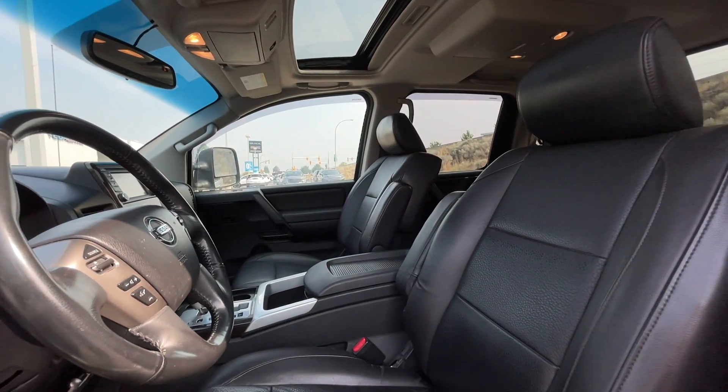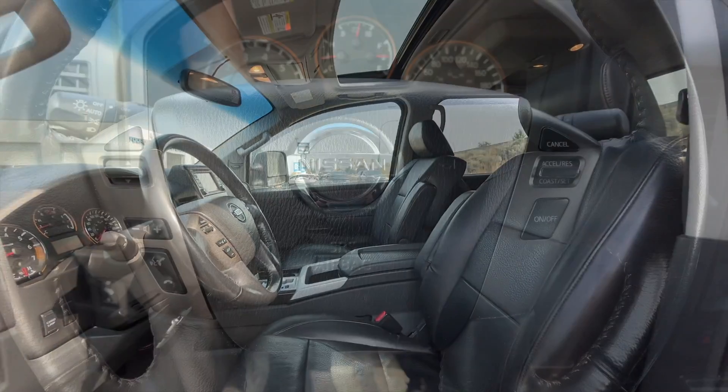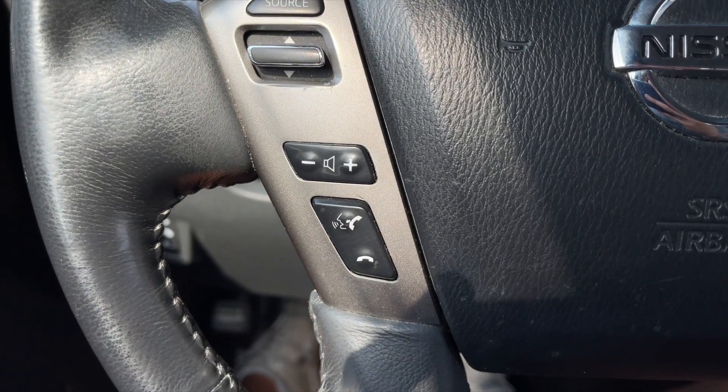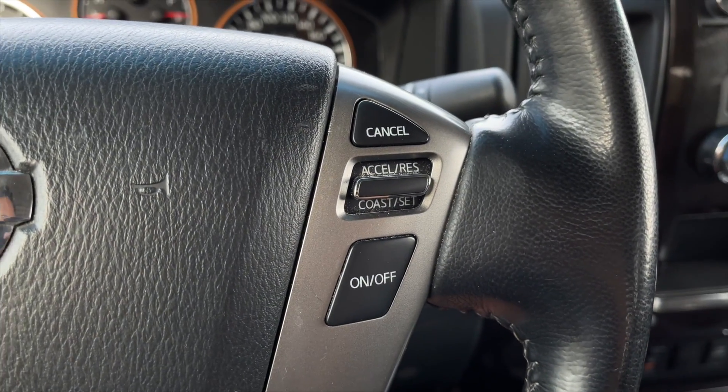For the interior, this is a five-passenger vehicle with charcoal black leather interior seating. To the left of the steering wheel you get all your source options, volume options, along with your Bluetooth and voice command controls. On the right are your cruise control settings.